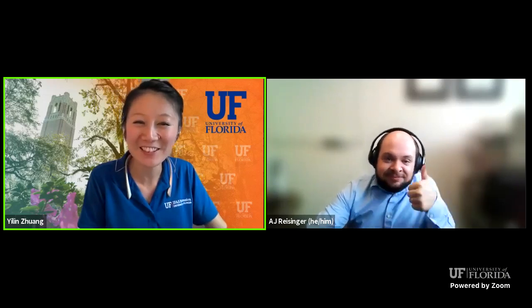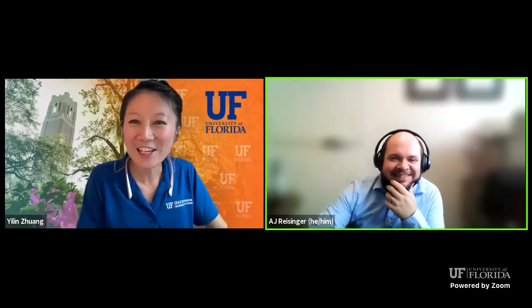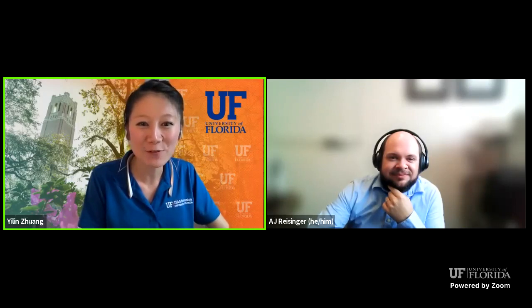Thank you everyone for watching today's Water Wednesday Ask Extension. If you have more questions or are watching the recording, you can put your question in the chat box. I'll also leave Dr. Reisinger's email in the chat if you'd like to reach out to him. We appreciate AJ for his time, the informative talk, and the great answers. Hope everyone has a wonderful Wednesday afternoon — bye now!